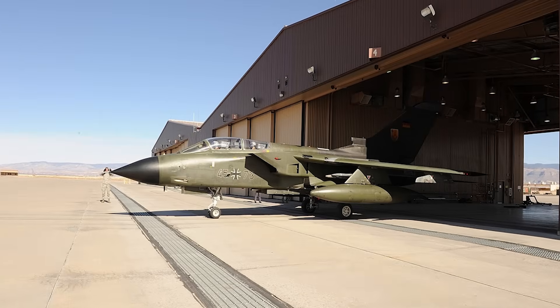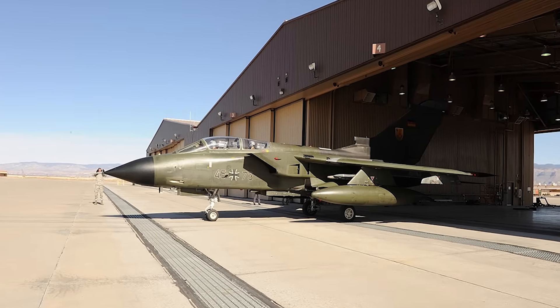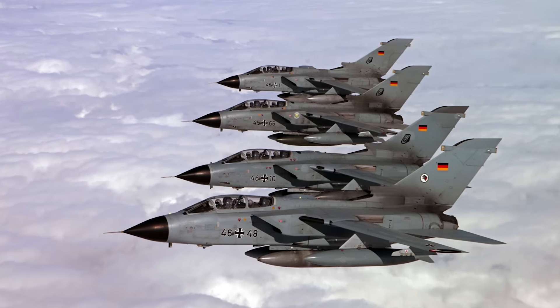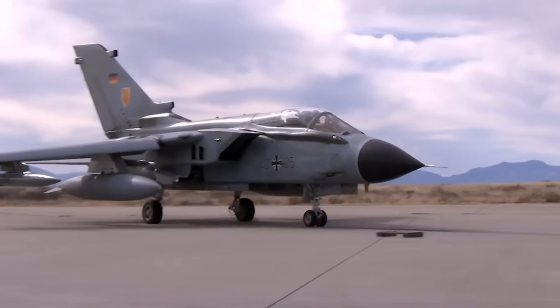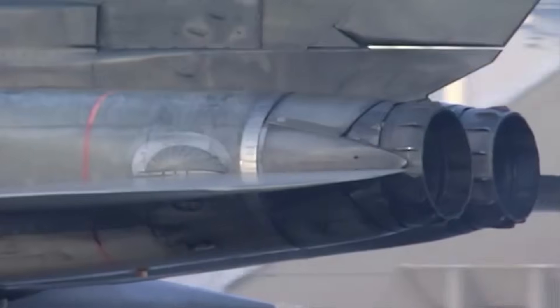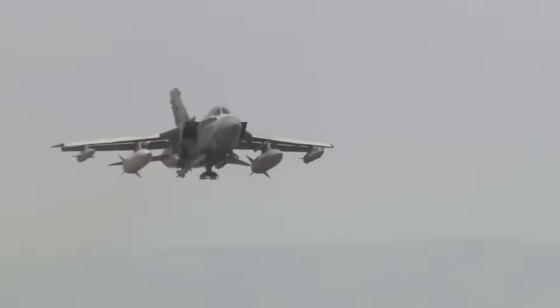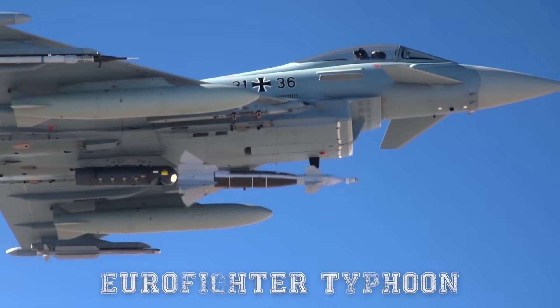Despite its age, the Tornado's ability to adapt, upgrade, and perform diverse missions has kept it relevant well into the 21st century. This video explores the story of Germany's Tornado — its origins, capabilities, modern upgrades, and its evolving role alongside the Eurofighter Typhoon.